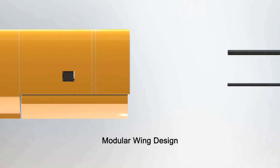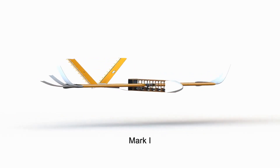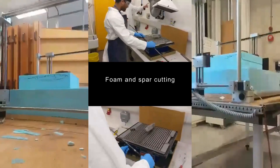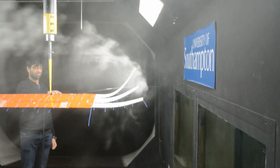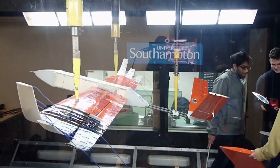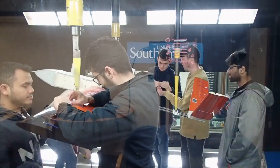The aircraft was designed with a modular wing so that the effects of the winglets could be directly compared to a square wing alternative. The team designed and built the aircraft in two stages: the Mark 1 aircraft was designed for use in wind tunnel testing, and the results were used to inform and improve the design of the Mark 2.